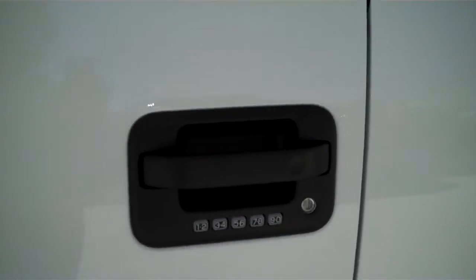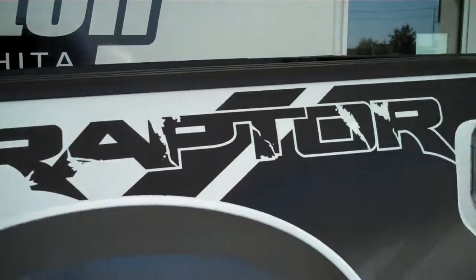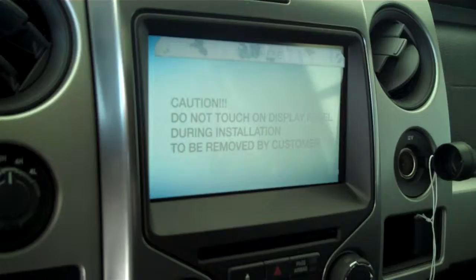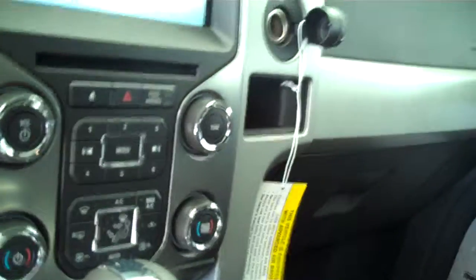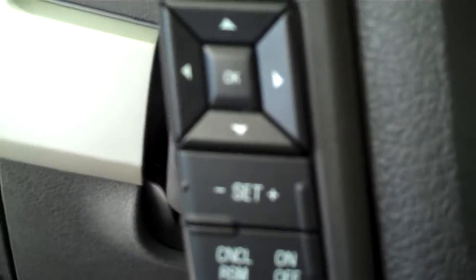It has keyless entry on the door. This is a four-wheel drive, of course. It has the black leather interior, bucket seats, and console. It has a navigation system. It has a backup camera. It has AM FM stereo radio with CD. It has heated seats. It has air-conditioned seats. It has volume control for the radio on the steering wheel. It has cruise control.